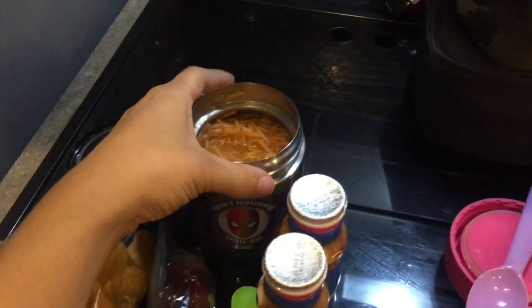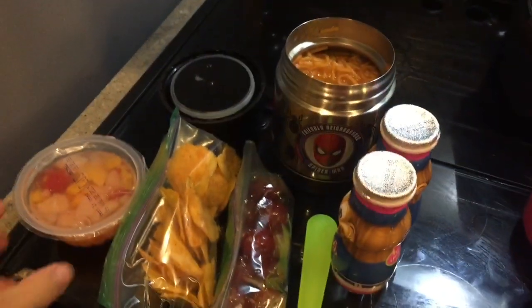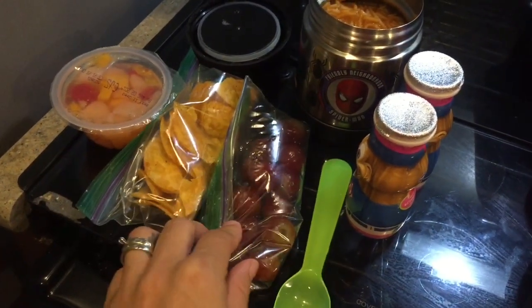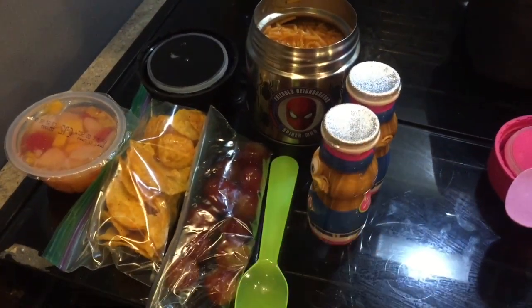For Sean, I packed him some fideos that my mother-in-law made and sent with us. I also gave him a fruit cup, some Lay's BBQ potato chips, and the rest of the grapes I have left. Here's his spoon and he will be taking two animal yogurts.